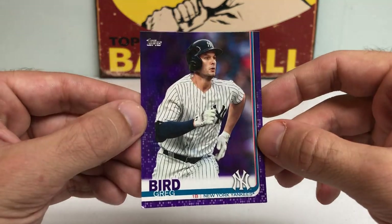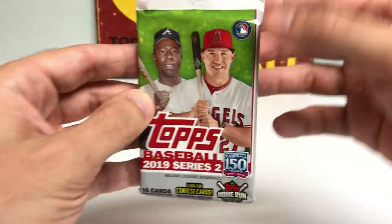We got a nice Greg Bird purple parallel, and let's get to the first pack.